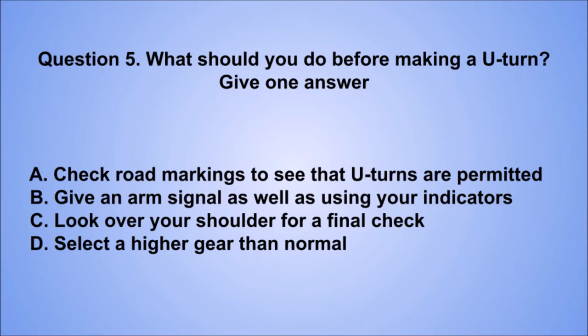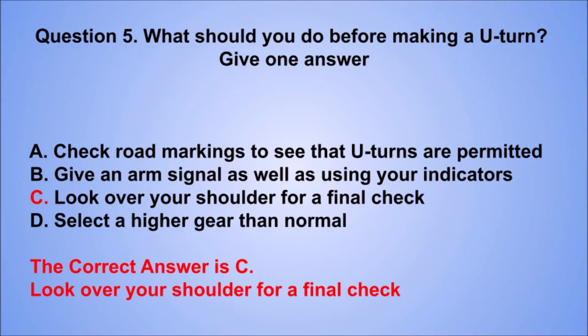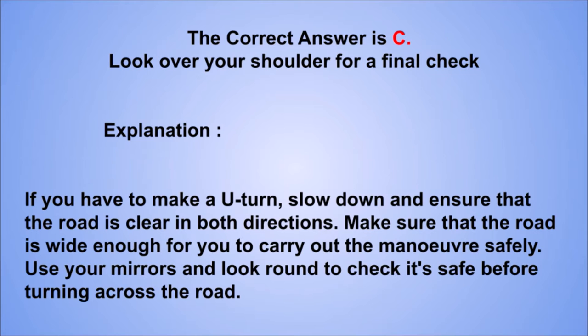Question 5. What should you do before making a U-turn? Give one answer. A. Check road markings to see that U-turns are permitted. B. Give an arm signal as well as using your indicators. C. Look over your shoulder for a final check. D. Select a higher gear than normal. The correct answer is C. Explanation: if you have to make a U-turn, slow down and ensure that the road is clear in both directions. Make sure that the road is wide enough for you to carry out the maneuver safely. Use your mirrors and look round to check it's safe before turning across the road.